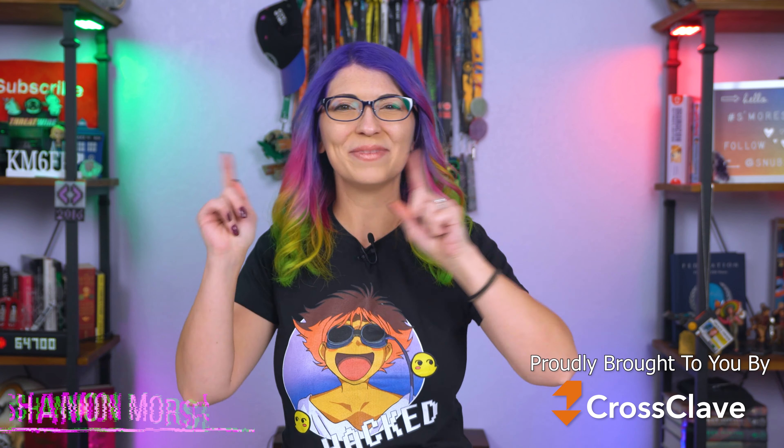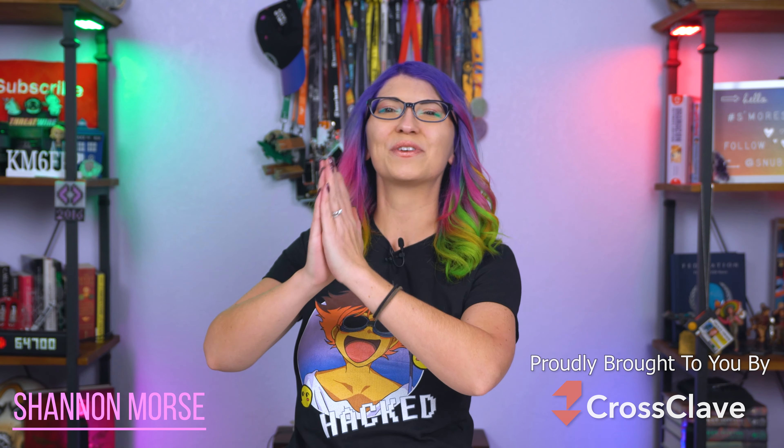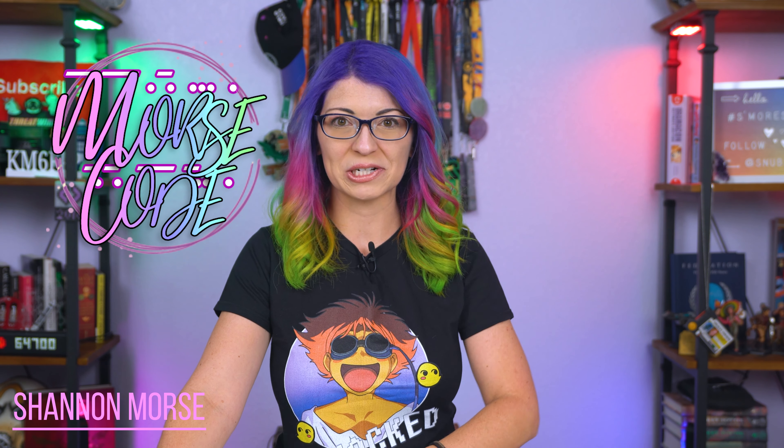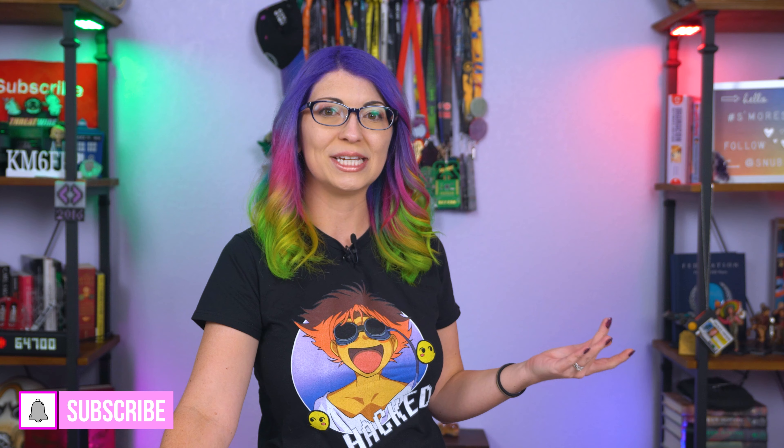It's Techmas time, and that means it's time for my Tech Gift Guide series! This video covers tech gifts under $50, goodies that would make great stocking stuffers, and some of my favorite accessories of the year. I'm doing other videos for different price points as well, so subscribe if you're looking for more unique recommendations that you won't see anywhere else.